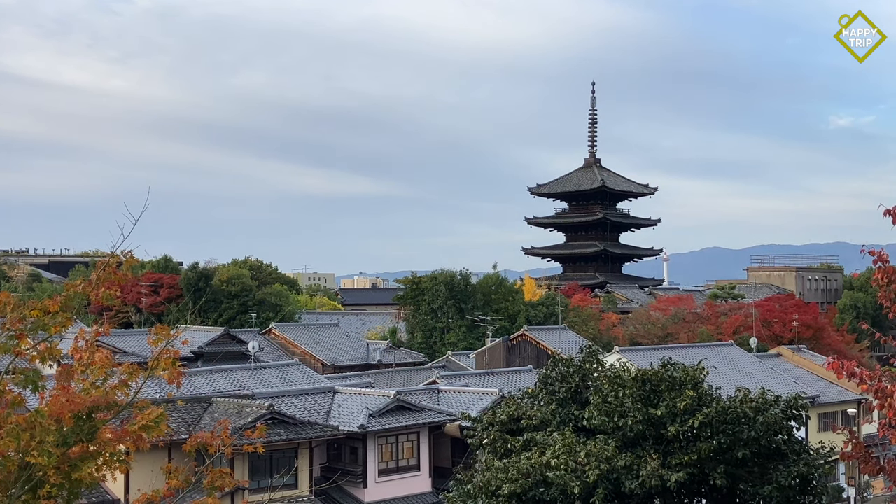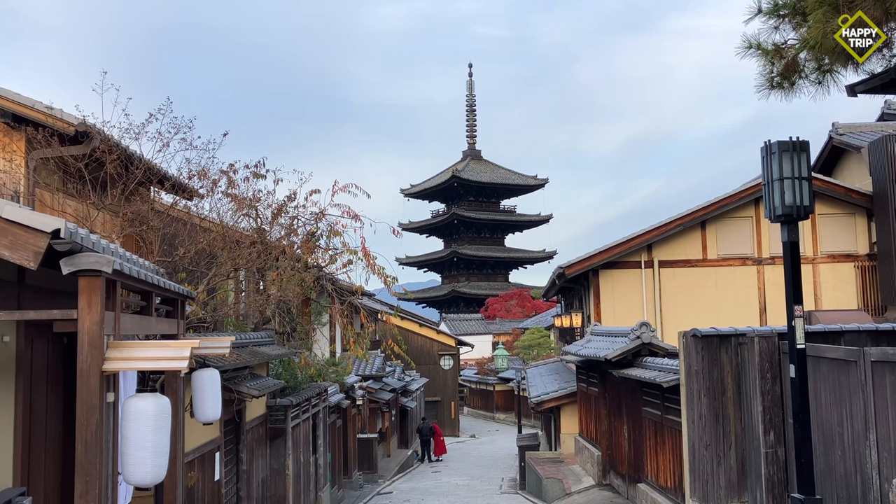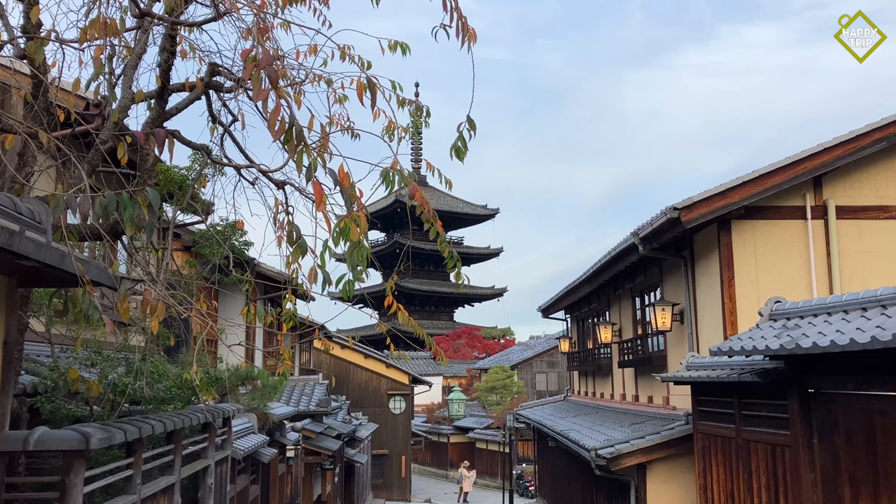From the preserved historic streets, it is hard to miss the Yasaka Pagoda, a five-story pagoda dating back to the year 592 and is another popular tourist attraction.